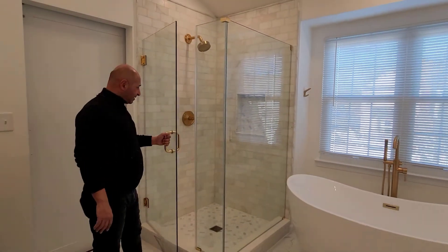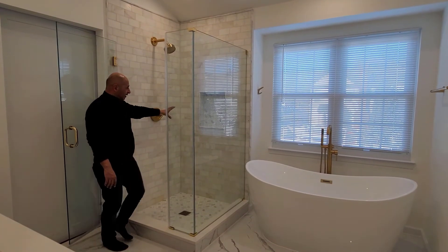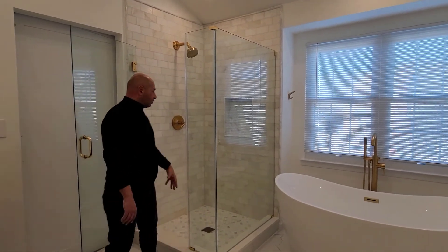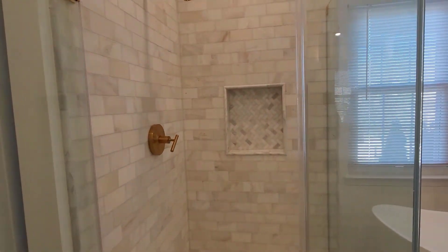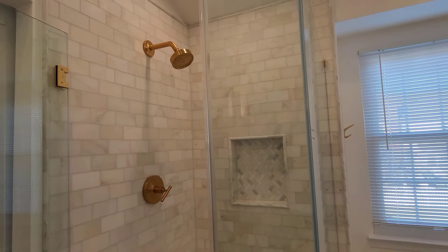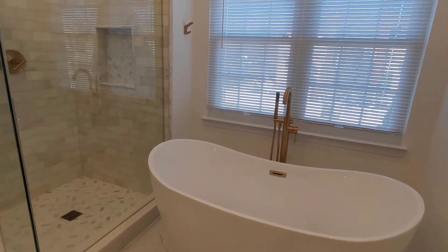Going back to the shower — we have the frameless shower glass, three-by-six marble walls, and herringbone marble on the shower pan. There's a nice niche here, and the back of the niche has the herringbone tile matching the shower floor, which ties the two together and makes the design very unique. The whole shower set — even the hinges — we tried to match everything as much as possible with the faucets, which ties everything together.